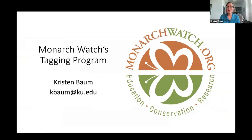Thank you, Cynthia. I'm joining you today from Lawrence, Kansas, on the University of Kansas campus. I'm representing Monarch Watch, and we have a team of people working together on three main components: research — with the tagging program at the center — education, and conservation, which includes on-the-ground restoration activities, in particular getting more milkweed plants in the ground.